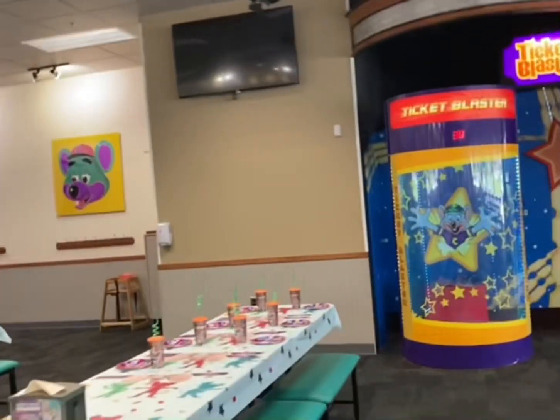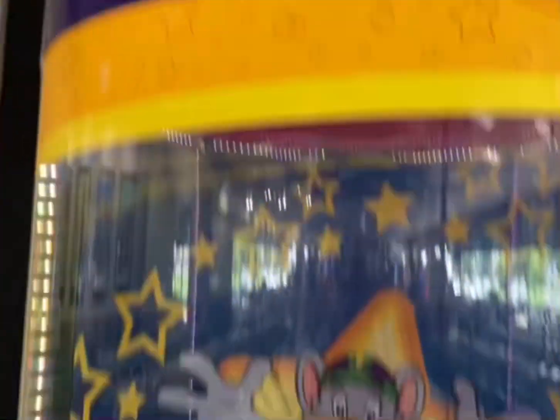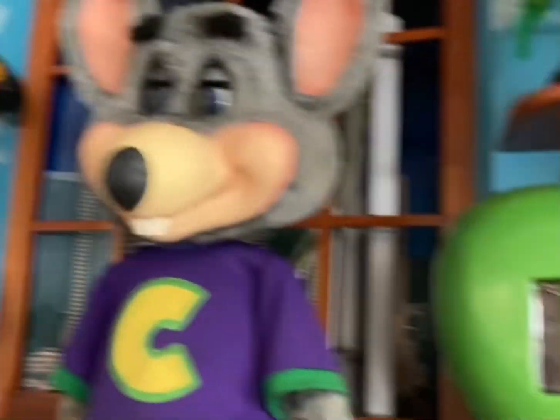OG Ticket Blaster. But if anybody is wondering, they replaced the tickets. So now tickets — like they're Ticket Blaster tickets. And now there's Skater Chuck inside, and then the Ticket Blaster sign and the CEC. Then there's the bird, Pizza Time Clock, Pizza Time Phone, and the Apple TV. And then there's Chuckie himself.